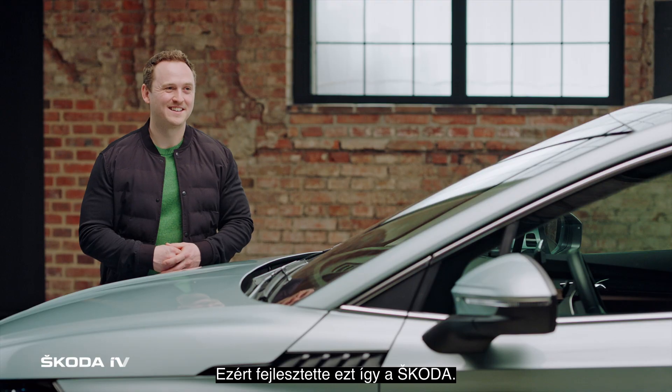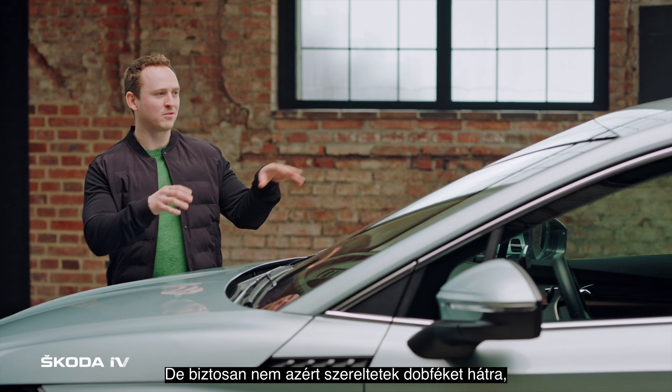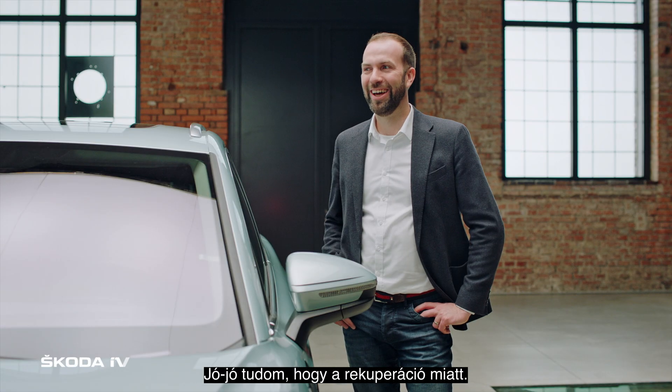This drum brake was developed by Skoda. I think that clears up something I was wondering — you didn't add drum brakes so people could do handbrake turns. It was all for regenerative braking.